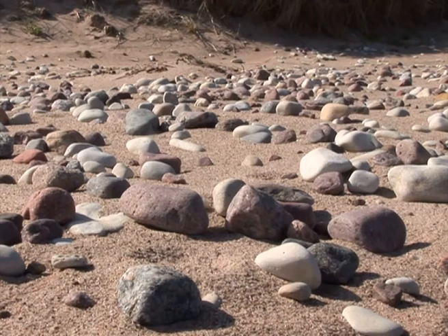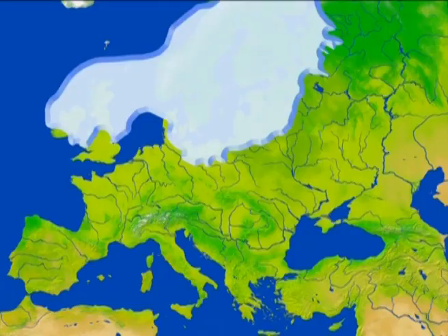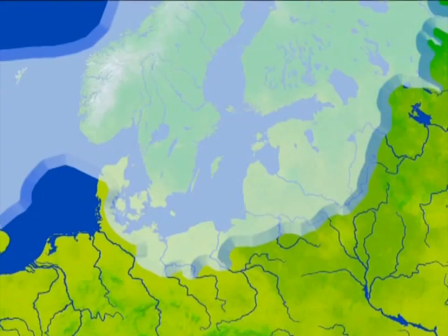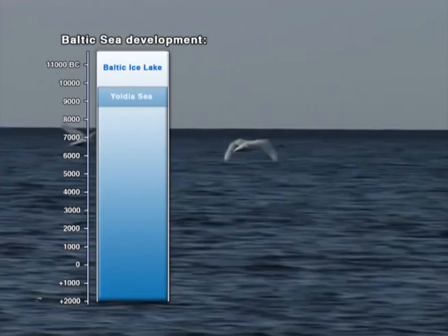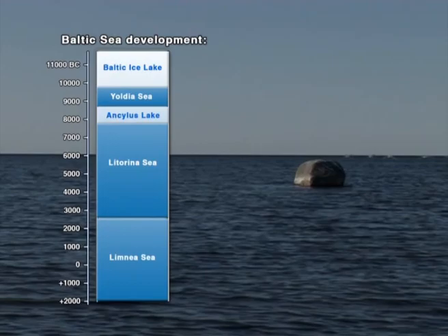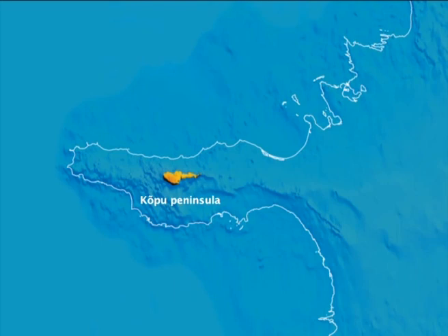The carbonate bedrock of both islands is in many places covered by loose sediments left behind by the glaciers of the last ice age. The retreating glaciers also gave birth to the Baltic Sea. The Baltic Sea development history is known to be a series of brackish water sea phases characterized by free water exchange with the North Sea, which alternated with freshwater lake phases. The Köpu Peninsula on Hiiumaa was the first dry land spot in this region, apparently emerging from the waters of the Baltic Ice Lake.